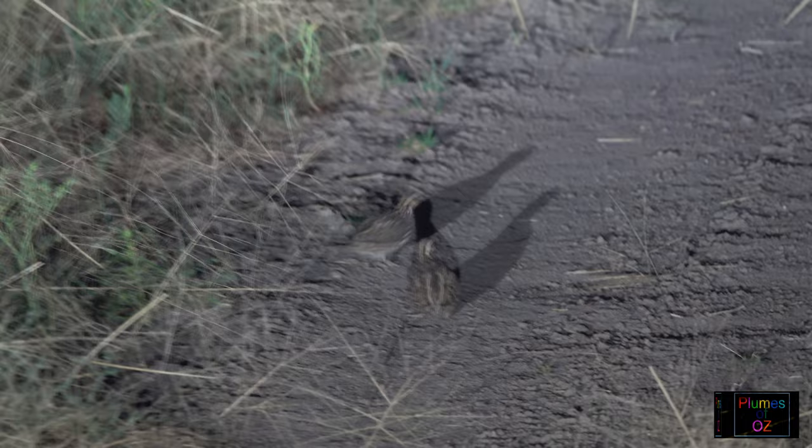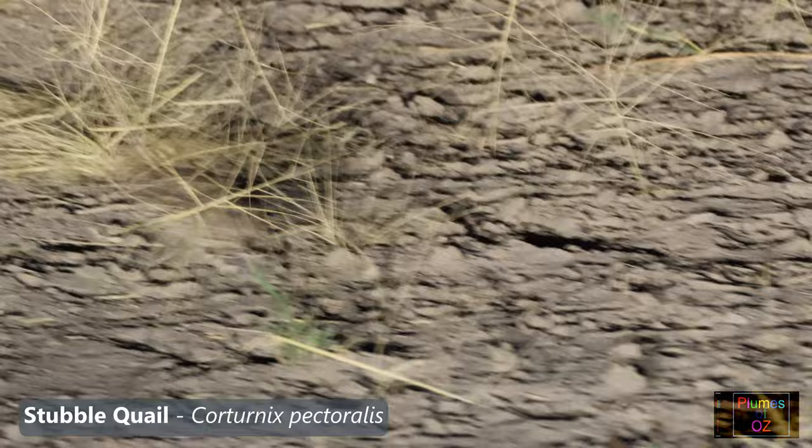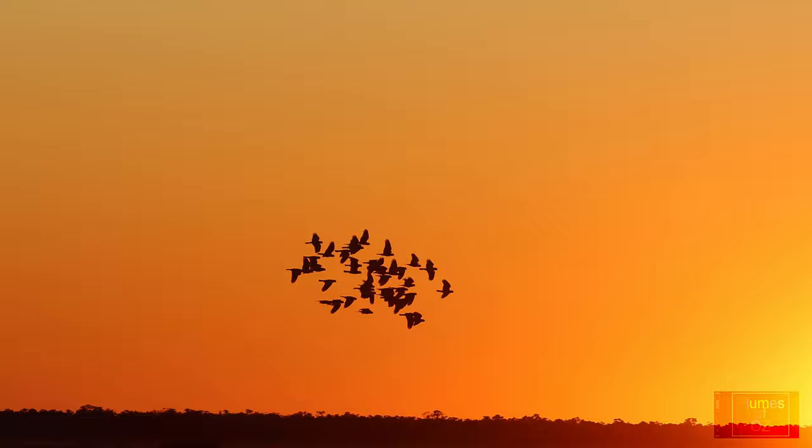Quail are nocturnal birds, and driving through the floodplain they are caught in the headlight beams — a good sign. We don't usually see quails running across the roads, so the numbers are up, implying that there is plentiful grass seed, and with a bit of luck we will find the zebra finches.